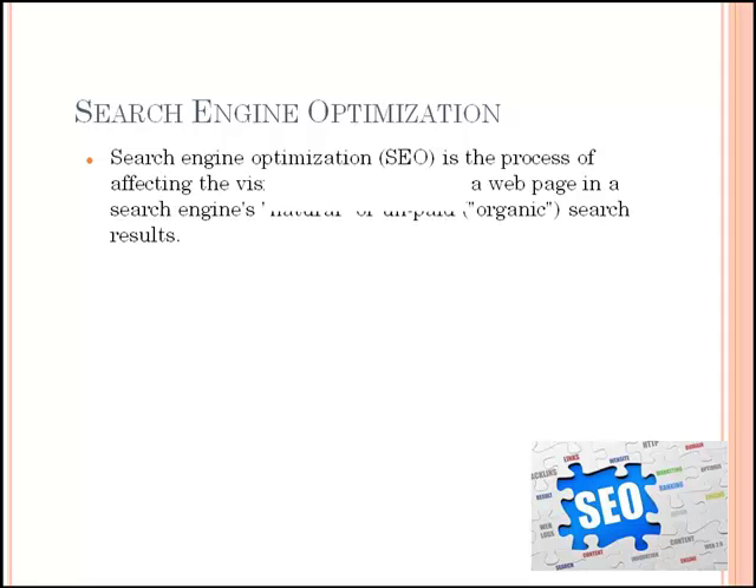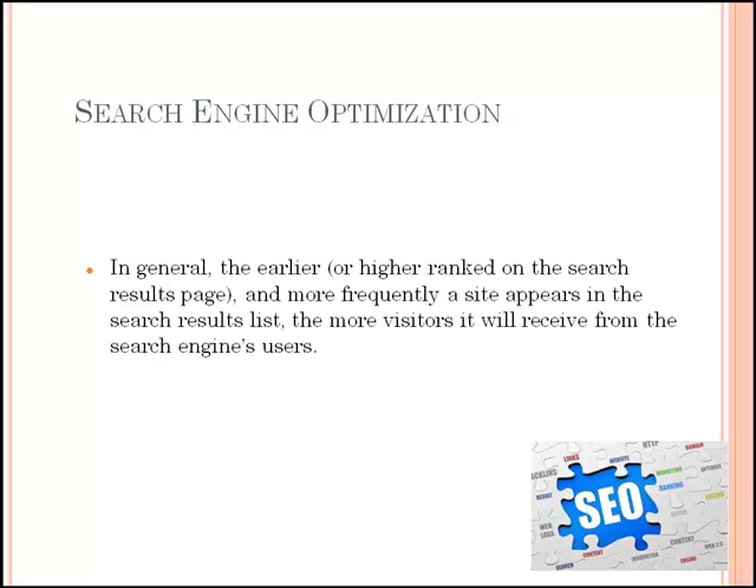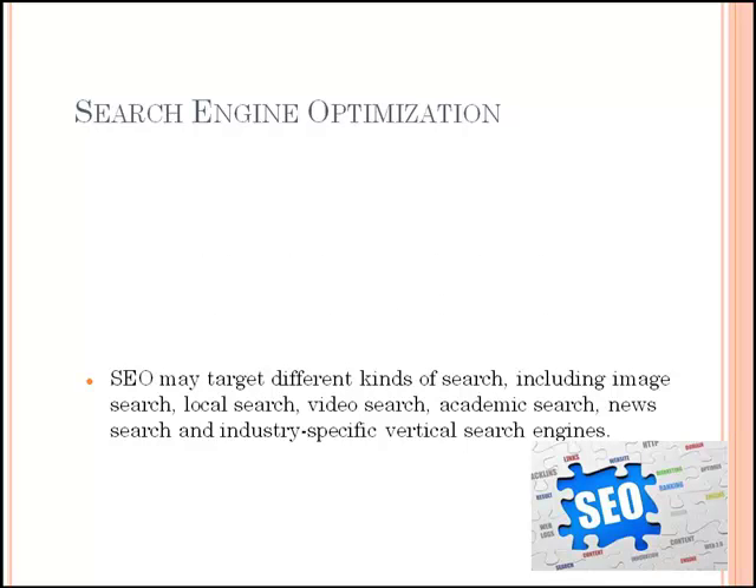Search engine optimization, or SEO, is the process by which volume and quality of traffic to a website can be improved. The higher rank the site is on the search engine results pages, the more visitors the website naturally gets. Going to the rising importance of search engines like Google, SEO is a much sought-after internet marketing strategy. Search engine optimization is the process of affecting the visibility of a website or a web page in a search engine's natural or unpaid search results. There are several paid marketing techniques also available. In general, the earlier and more frequently a site appears in the search results list, the more visitors it will receive. SEO may target different kinds of search, including image search, local search, video search, academic search, news search, and industry-specific vertical search engines.